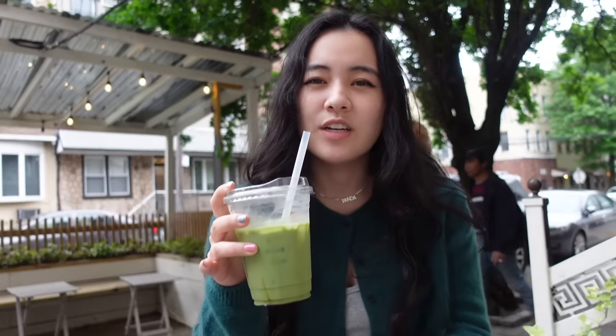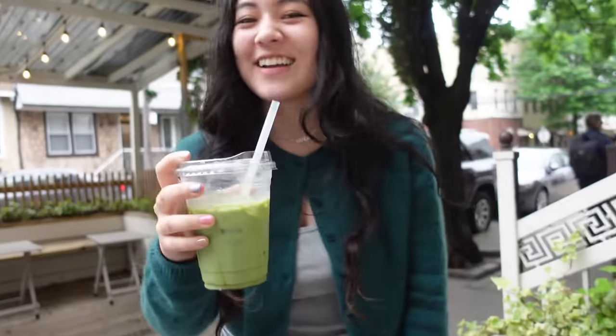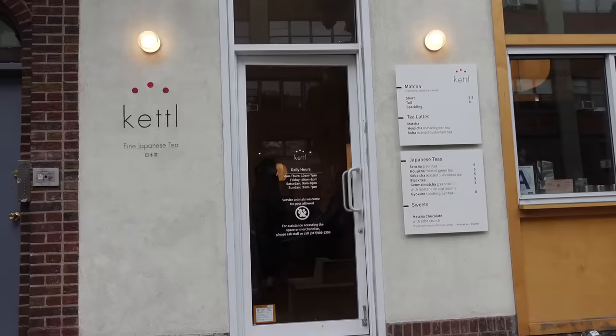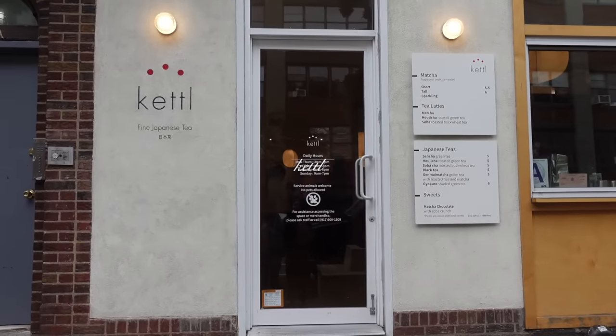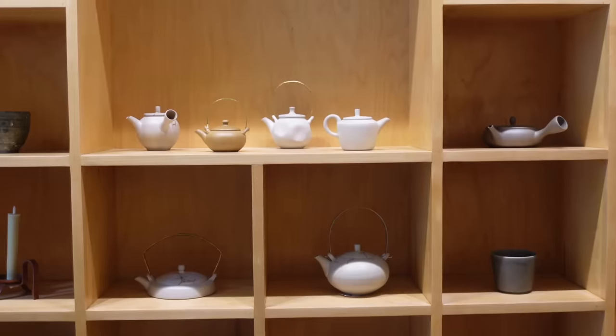We went to As You Like, normally one of our favorites. Today — thumbs down, it's not good. Now we're going to the best one of the day, I think. I'm predicting this is going to be the best one. It better be.